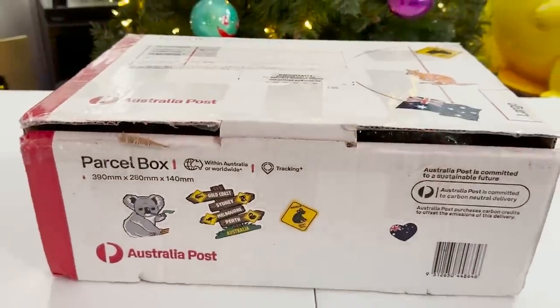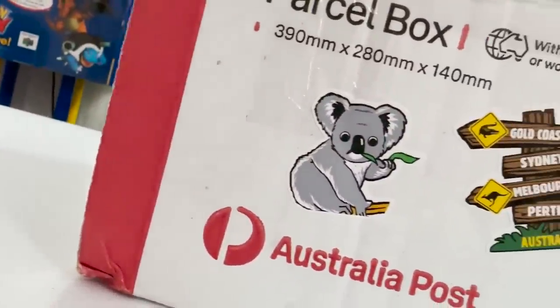Today, we're headed to the land down under because I was sent a mystery box all the way from Australia. I was completely shocked when I saw it sitting in my P.O. box because it was sent by another YouTuber who goes by the name PokeGod.